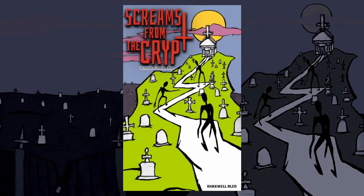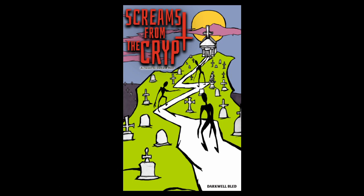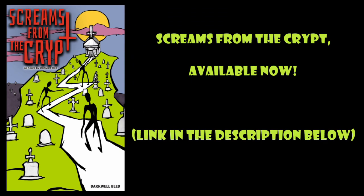Screams from the Crypt — 20 Tales of Horror, Sci-Fi and Suspense. Available now.